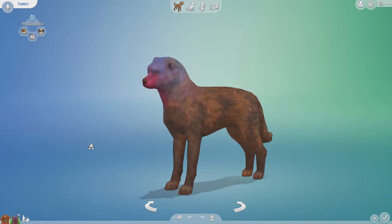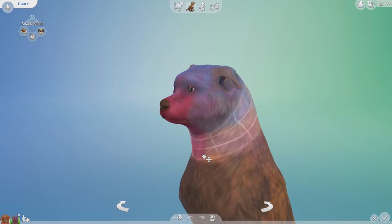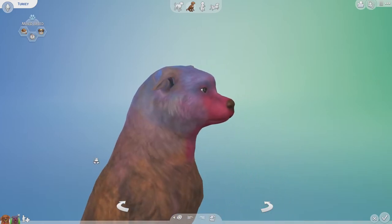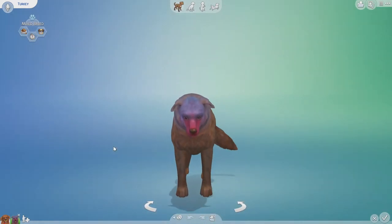You went for the realistic turkey look — look at the color blending! You did a great job blending all the different colors together.